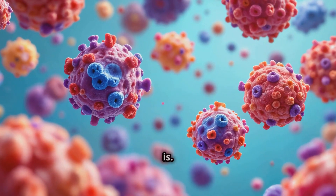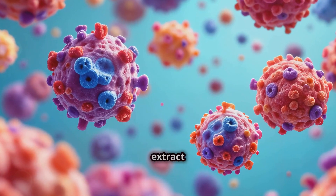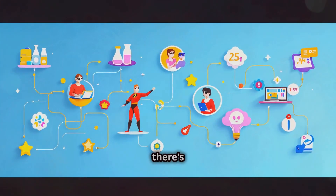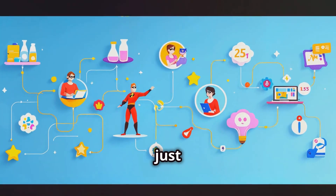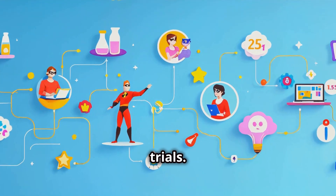Now you might be wondering how effective this actually is. Well, hold on to your hats, because in lab studies, dandelion root extract has been shown to kill up to 98% of certain cancer cells. And scientists aren't just stopping at lab studies — they're taking this research to the next level with human clinical trials.